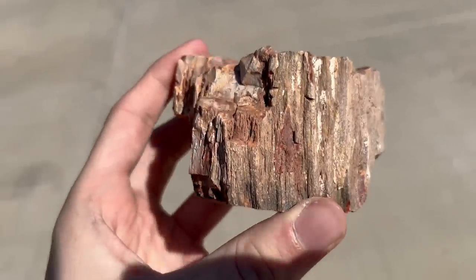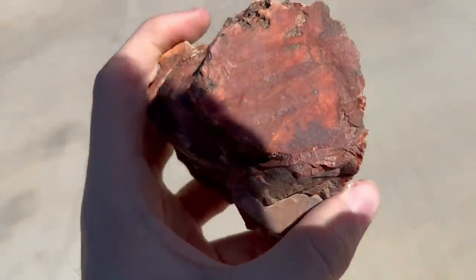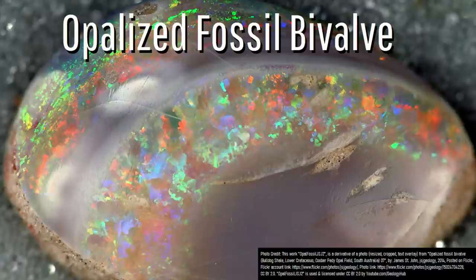The number of minerals which can replace fossils is surprisingly large, with another example involving incredibly rare instances where common or precious opal replaces the hard shell of a fossil. Such pieces are very rare and valuable.